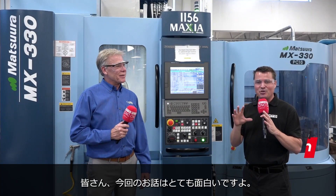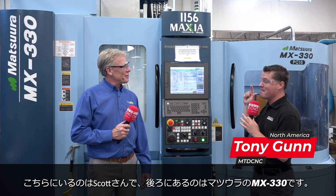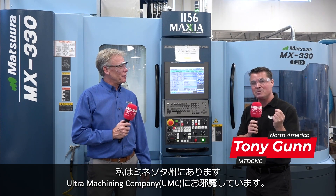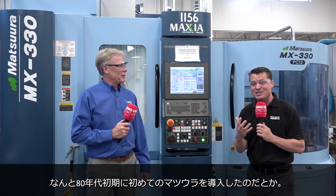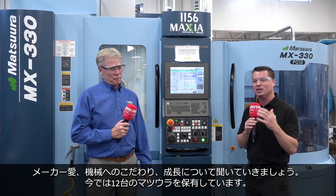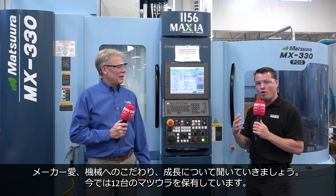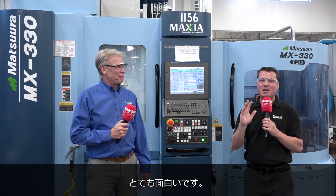Guys, I have a really great story for you today. I'm with my buddy Scott. We're standing in front of a Matsura. We're going to talk about a company called Ultra Machining Company here in Minnesota who bought their first Matsura machine in the early 80s. You want to talk about a love for a company, a dedication to a product, and the growth through the years to have a dozen or so of them now. It's really impressive.